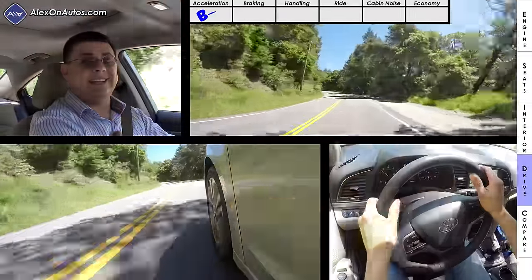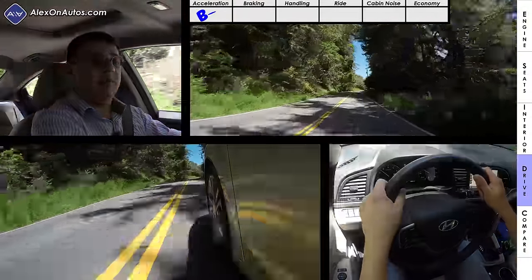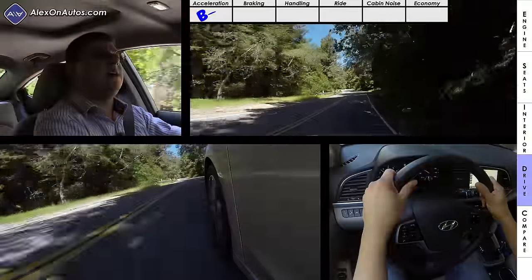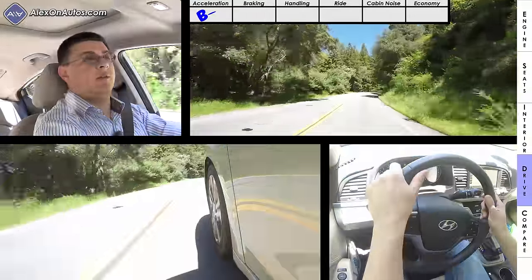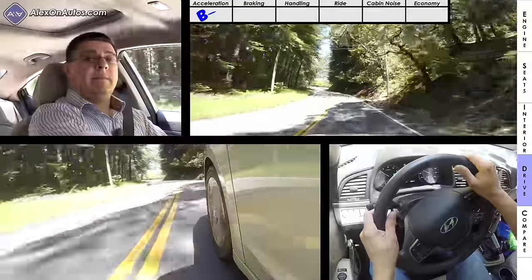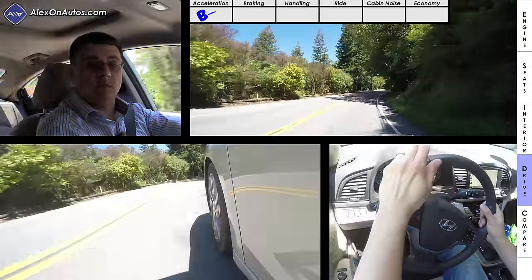Acceleration is fairly average for this segment — we ran zero to 60 in eight seconds flat, so I'm giving this a B minus. This is definitely slower than the Honda Civic turbo but a little bit faster than certain versions of the Mazda 3 or the Ford Focus. However, the bulk of Civic sales will be the considerably faster turbo version, most Focus engines are faster, and the Mazda 3 also offers a larger 2.5-liter engine. Keep in mind we have not yet driven the 1.4 or 1.6-liter turbocharged Elantra versions.